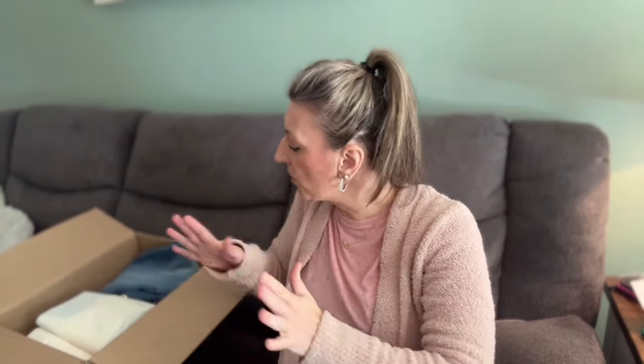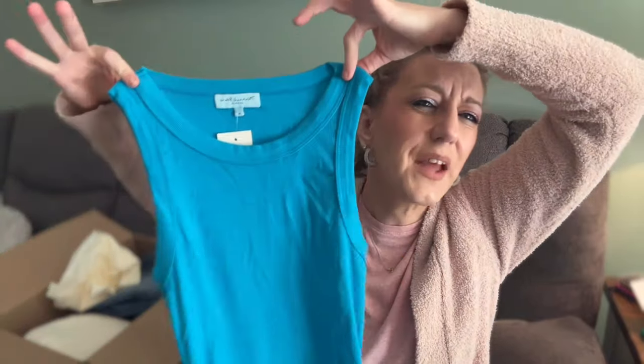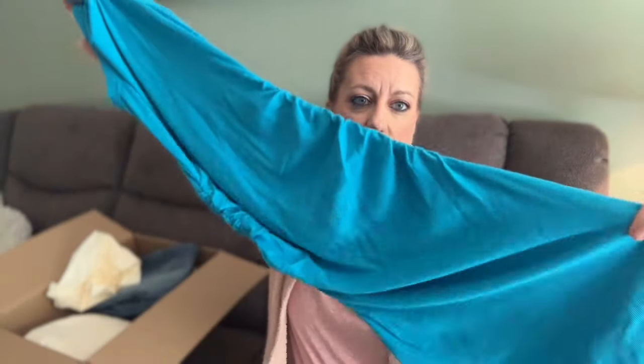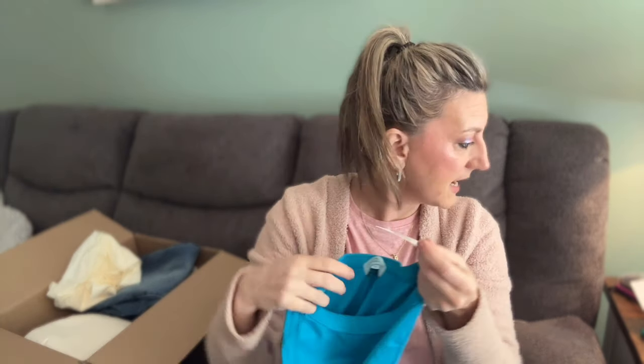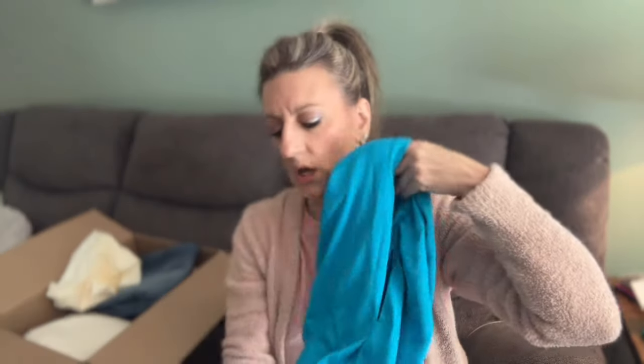Okay, so that was the jeans — $99, size four, we'll see if they fit. The second bundle looks like just one item, possibly a dress. It's a scrunchie dress — I love the color! It's a tank top dress in a beautiful bright blue. It'll be cute with a kimono. It's a long scrunchie dress from Michael Stars in a medium for $98. Michael Stars is a good quality brand, a little pricey, but it's a gorgeous color.